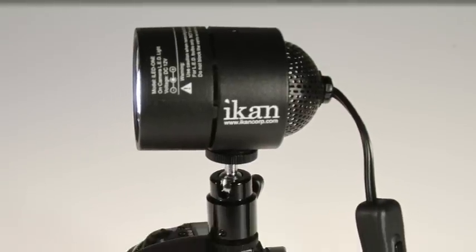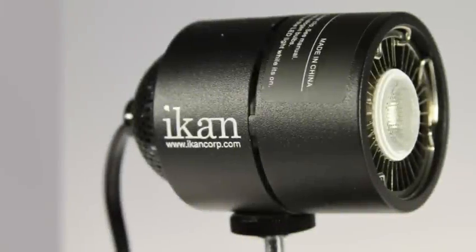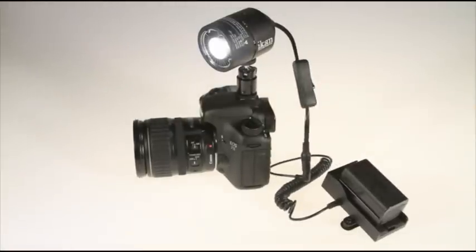The iLED-1 from ICANN is a small, on-camera light which gives you the light diversity you need from a portable light source. Whether filming a wedding reception or on the run following a news story, the iLED-1 is easy to control with a simple inline power switch.